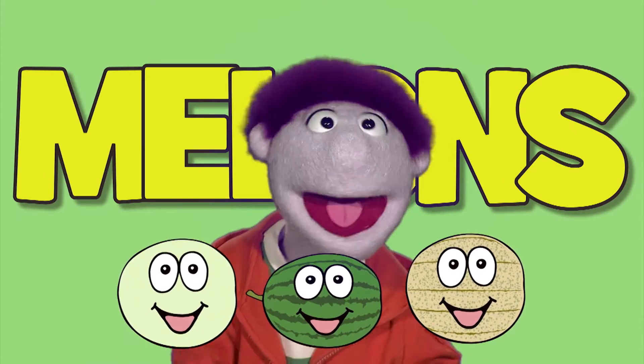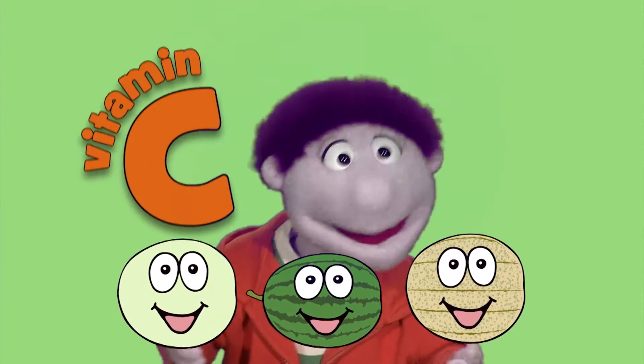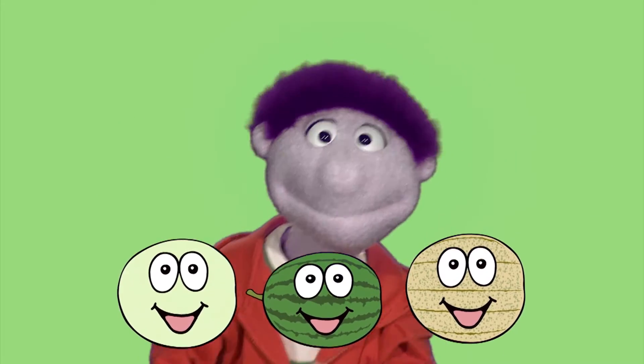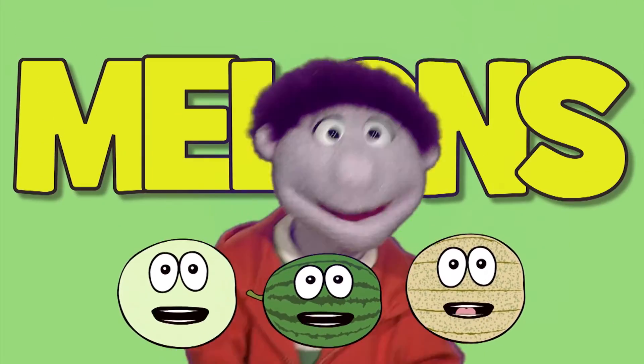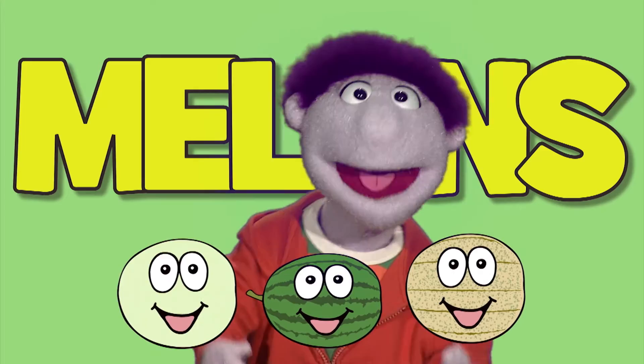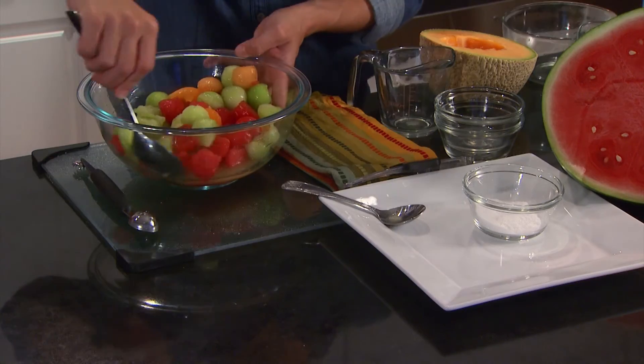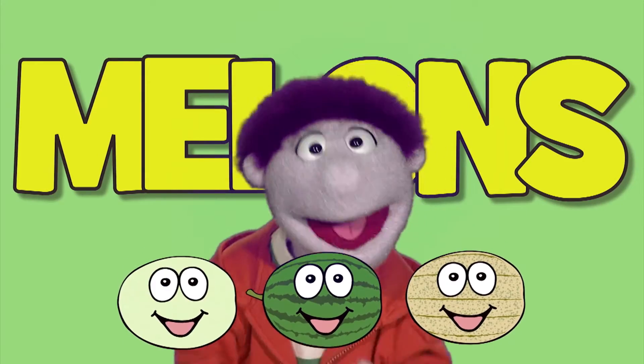They're melons! Fat and cholesterol free, but filled with goodness and vitamin C. Fiber, potassium, and low calories makes this mm-mm-mm good to me. They're melons! With antioxidants and lutein, plus vitamins B6 and lycopene. Put them in a fruit salad and you will see why melons are mm-mm good to me.